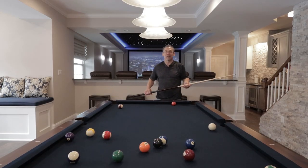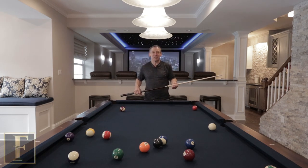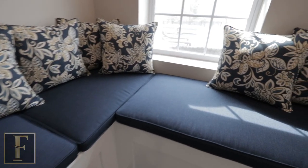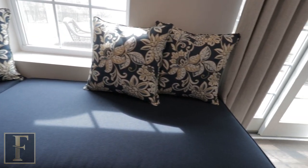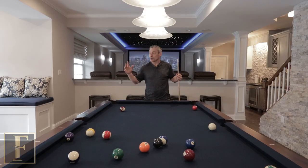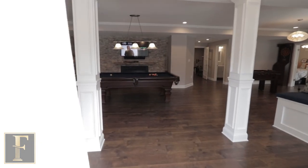Hey guys, Pat Gagliano here from Custom Finished Basements. I'm a much better basement finisher than I am a pool player, but I'm going to walk you through this basement. We have a lot of really unique stuff going on — a bunch of exterior windows and doors that brings in a really nice amount of light. As you come through the entrance, you have a TV and a fireplace, which almost creates a foyer type of environment.